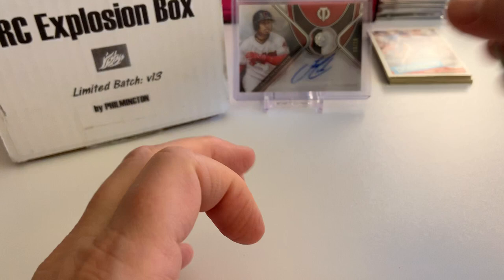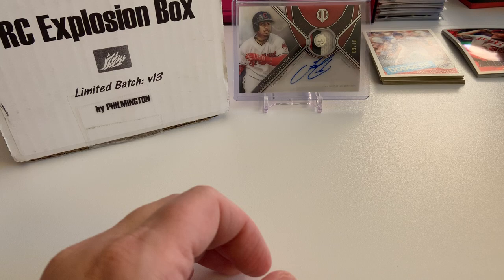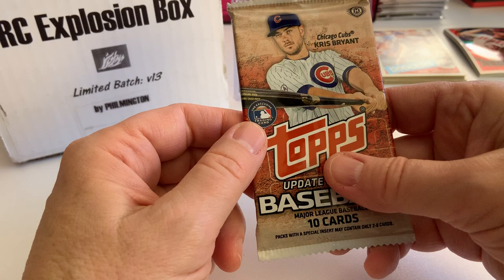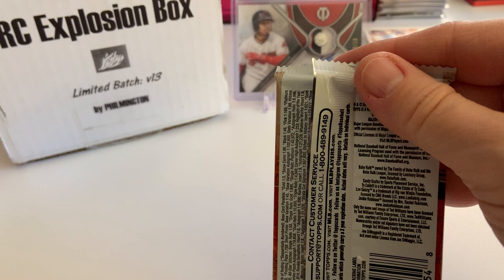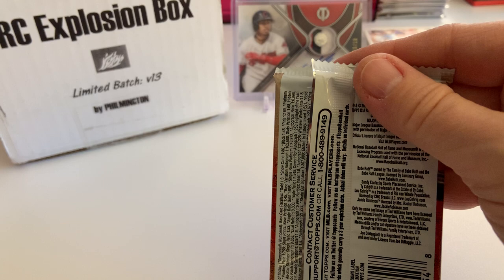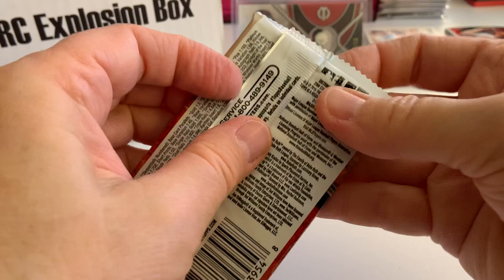Next we have 2015 Topps Update. Chris Bryant on the front. We're looking for base and parallel cards of Francisco Lindor, Carlos Correa, Chris Bryant, Joey Gallo, Byron Buxton, Noah Syndergaard, Eddie Rosario, Giovanni Urshela, Joc Pederson, and Tommy Pham. I don't know what the weather's like where you are, but where I am it is just cold and rainy — a snowless winter, which is very disappointing for snow lovers like me. I love snow.